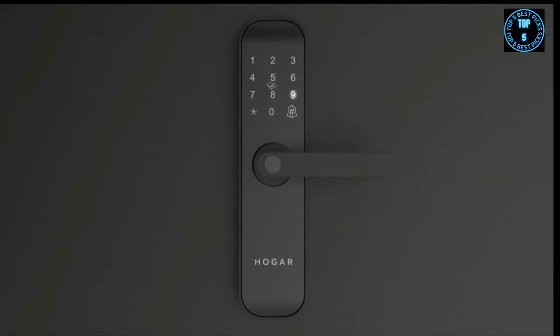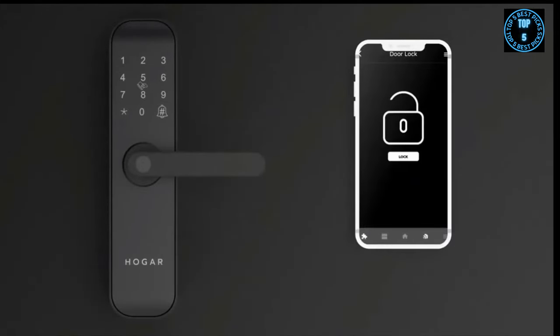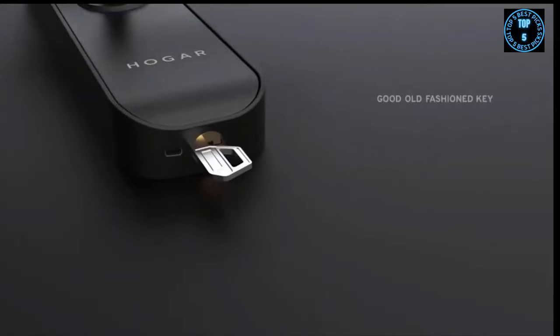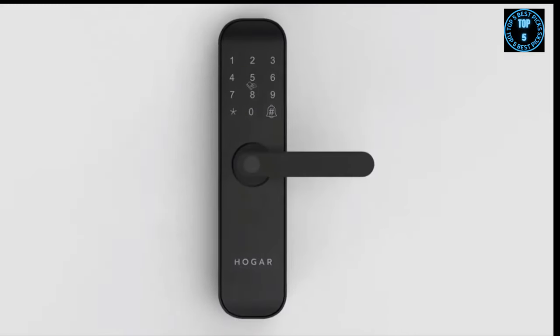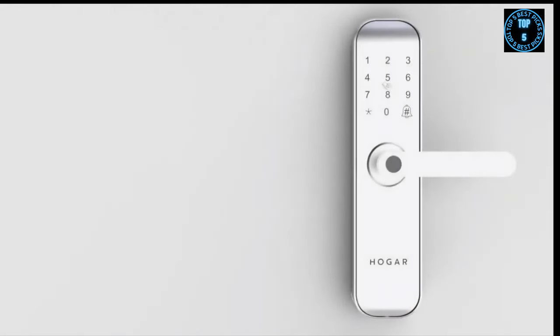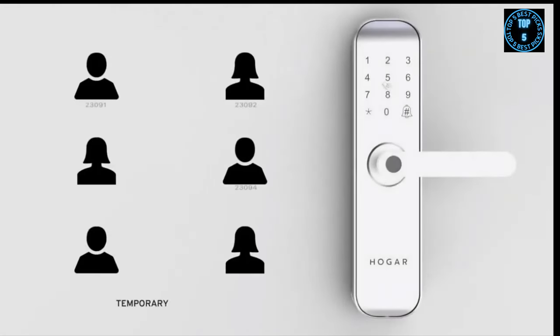A backlit keypad on the lock lets you set individual passcodes, and the combinations are virtually limitless. Control through the Hogar Pro mobile app lets you unlock your front door from anywhere on the planet, and as a backup you can always unlock it with a good old-fashioned key. You can also monitor your home through real-time access notifications on your app.